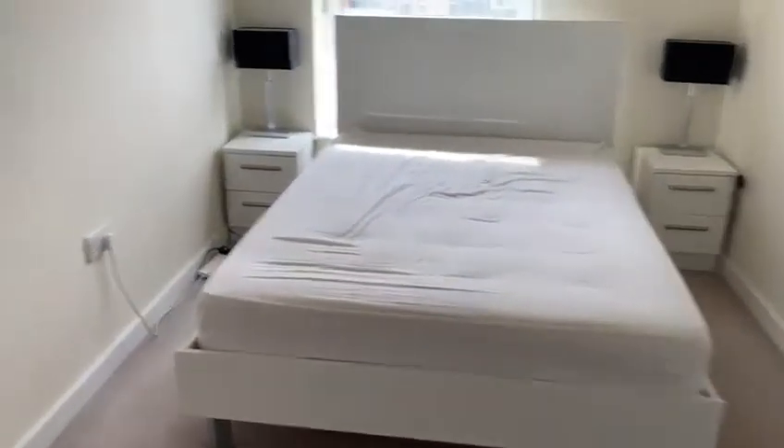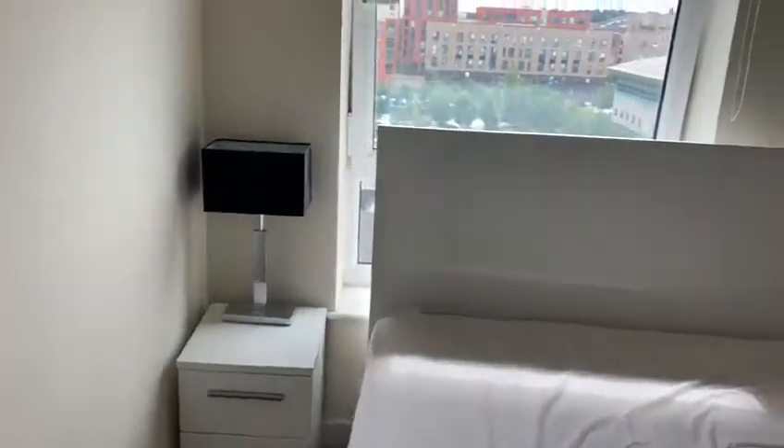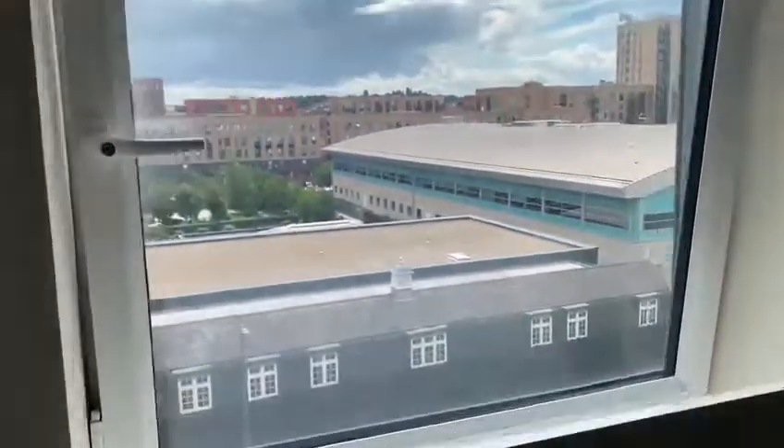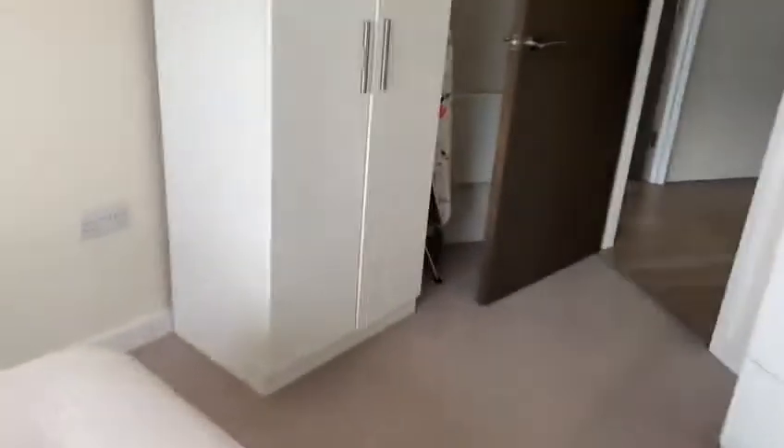This is the second bedroom — as you can see, it's still a very comfortable size double. There's a window looking onto the same view as you get from the balcony, and it's really a comfortable size, big enough for a double bed with storage.